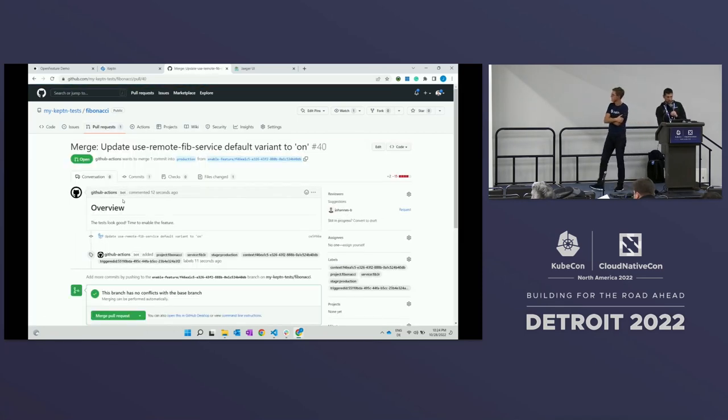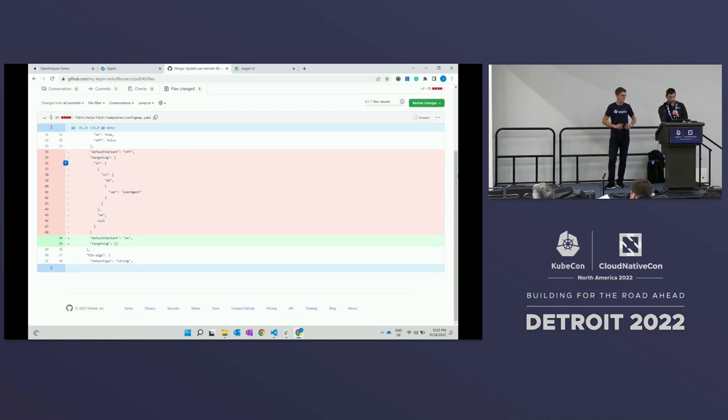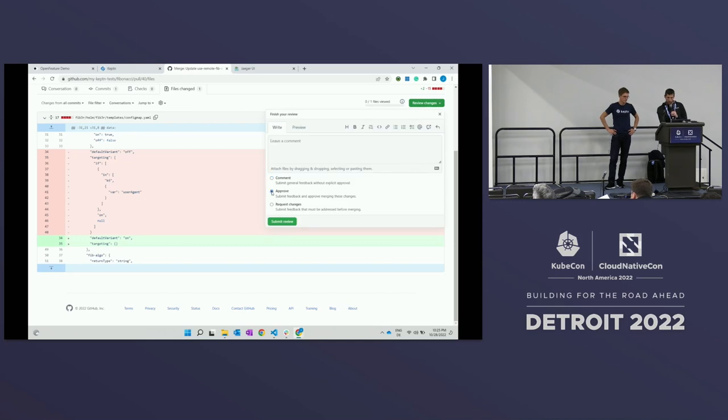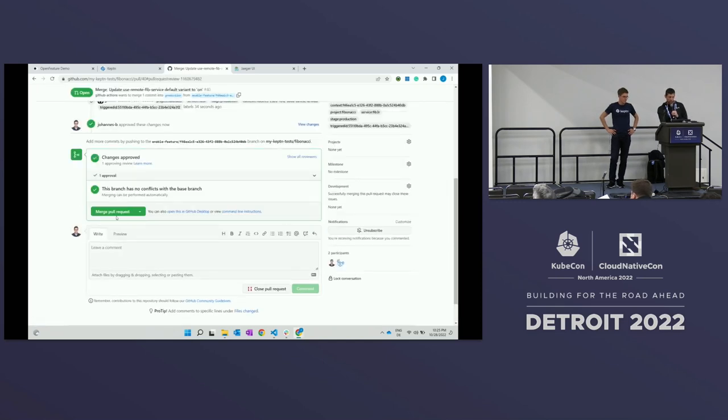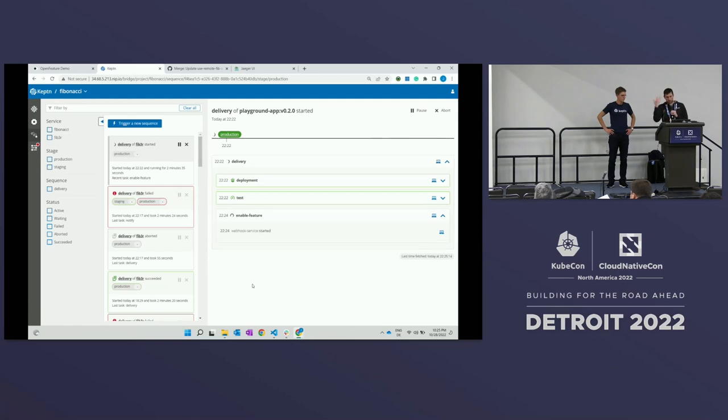What we see here is that Keptn went ahead and opened up a pull request. It says basically everything looks good — the tests all passed and we're ready to enable this feature for everyone. If we review the diff, all it's doing is removing that targeting rule — we don't need it anymore — and enabling that feature for everyone. So if this is what we want, we can go ahead and hit approve. Once that's done, we can merge it. And then if we go back to Keptn, we'll see that an event was sent from GitHub saying we've merged this pull request, and it will continue with the feature release for everyone. Everything's green and we're good to go.